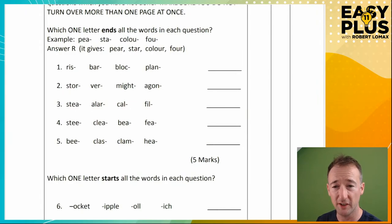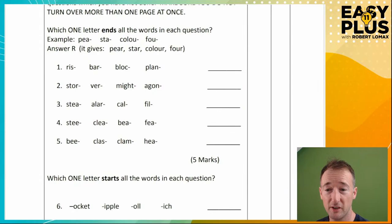Which one letter ends all the words in each question? For example, 'P*', 'colour', 'four' — and colour should be a big clue. Of course it's R: pair, star, colour, four. Let's look at question one. So 'risk' — we might think 'rise', but then 'bear', 'bloss' — no. 'Plain' — yeah, so that almost works. It's a bit tricky looking at risk; we sort of look at it and think there must be lots of things that could end that. There aren't so many options actually.